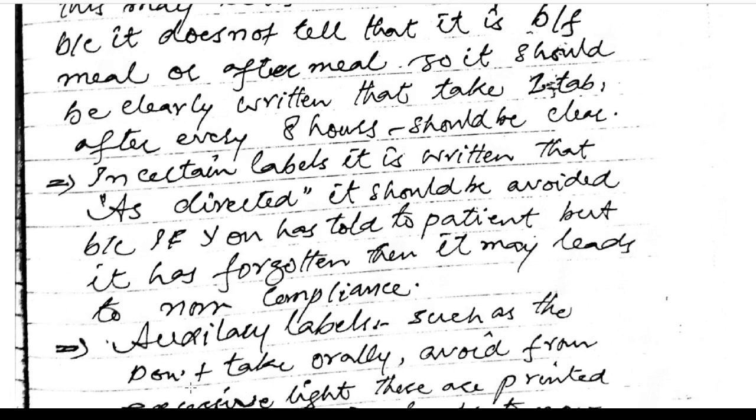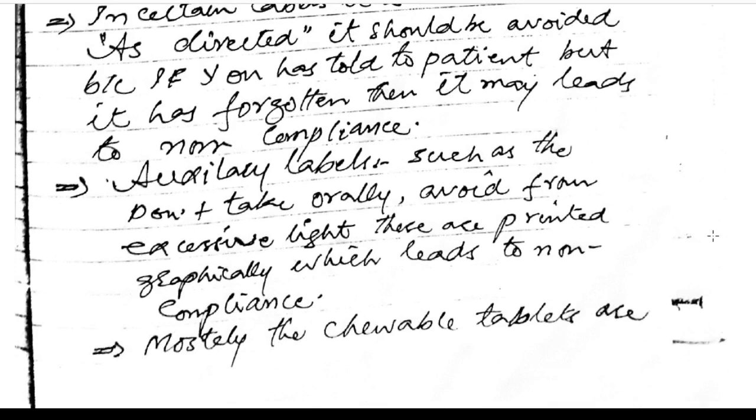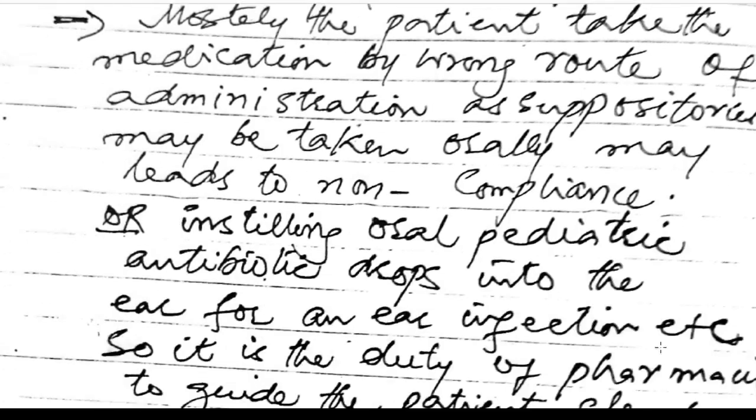Auxiliary labels such as 'do not take orally' or 'avoid excessive light,' printed graphically, can lead to non-compliance. Chewable tablets are large in size, and sustained-release tablets are also larger — if a patient chews a sustained-release tablet, it may lead to toxicity and non-compliance. Patients may also take medication by the wrong route of administration, such as taking suppositories orally.